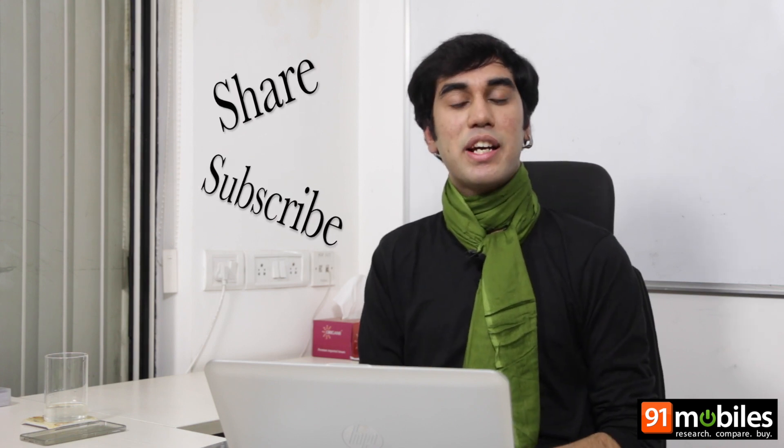That's all, folks! Hit that like button and do tell us what you think of the OnePlus X. Press share and subscribe to Narayan Mobiles, India's largest gadget review website. See you next time. Ciao.